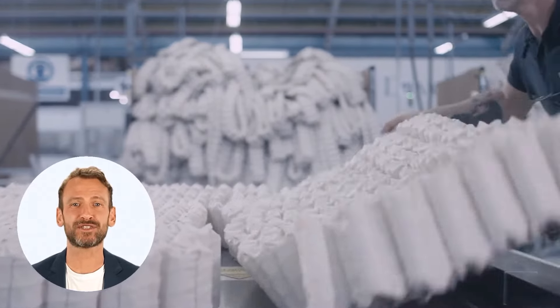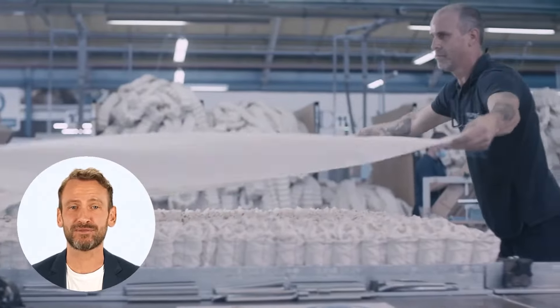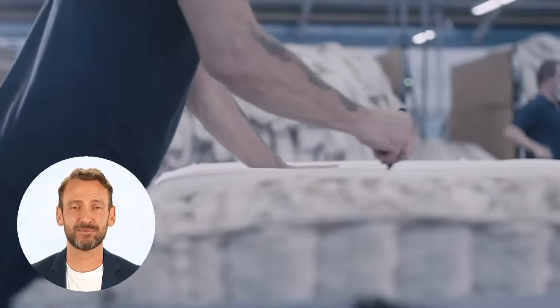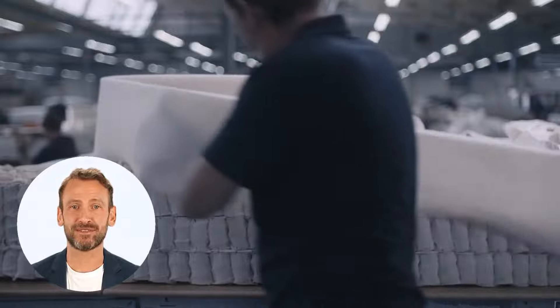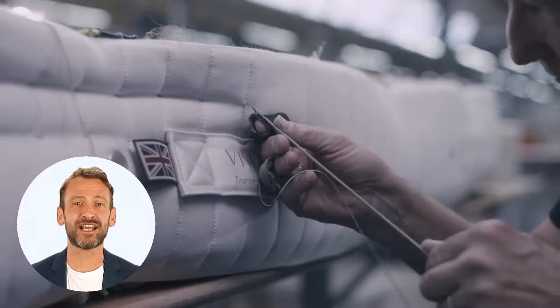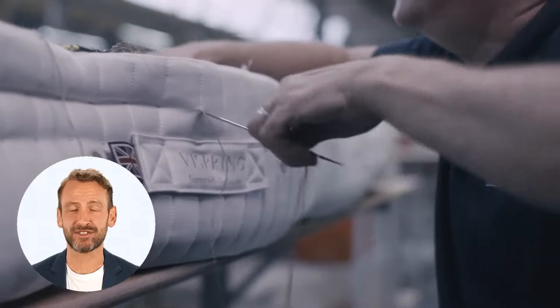Each ViSpring mattress takes several days to produce by hand. Hand-applied luxury fillings sit above a supportive pocket spring unit. Each layer is expertly applied by hand, rows of side stitching are applied, and the mattress is tufted too.